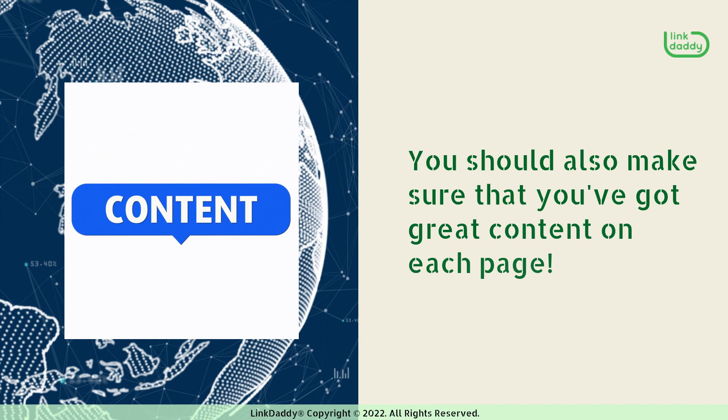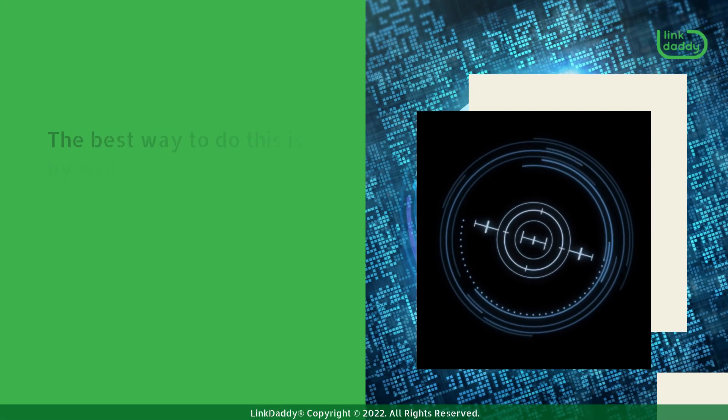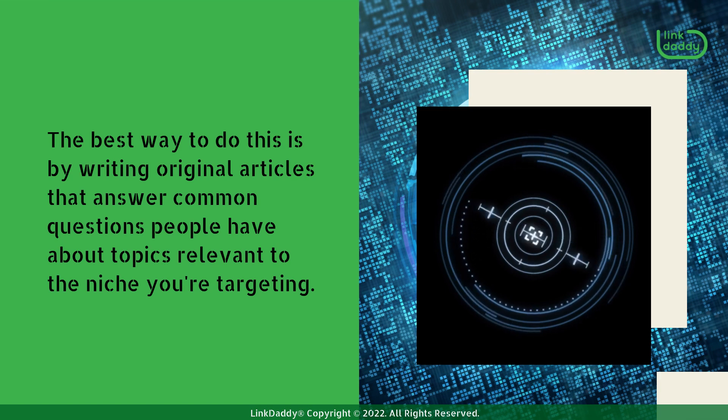You should also make sure that you've got great content on each page. The best way to do this is by writing original articles that answer common questions people have about topics relevant to the niche you're targeting.